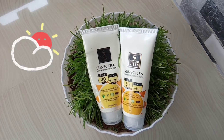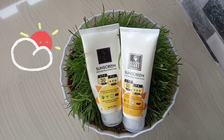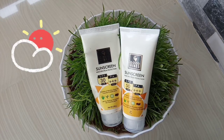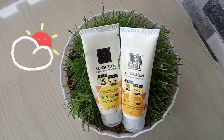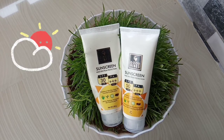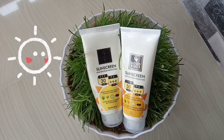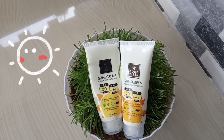You can follow up with CTM routine. You can use toner, moisturizer, and sunscreen. You can use it for acne, scars, etc. If you have a problem with sun damage, you will be able to benefit from sunscreen.